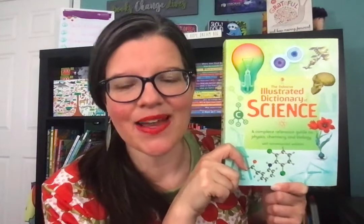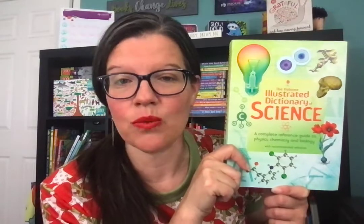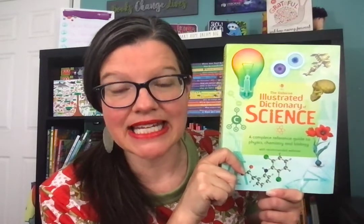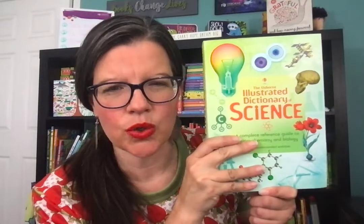Today I wanted to make another video for Classical Conversations families, or maybe you're watching this and you don't do CC, maybe you homeschool, or you're just curious about some of our science dictionaries and what the difference is in those. I really wanted to highlight these because they are great reference books to have at home. And this is one of my favorites, but it's actually for oldest.